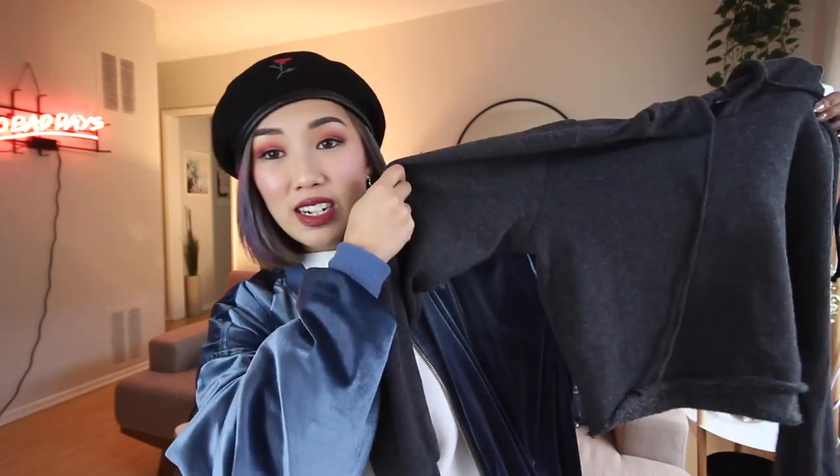Another hoodie I've been wearing non-stop with my sweats — because I'm a lazy person and I love living in my sweats — I got this at Brandy Melville. It's another cropped hoodie, except this one actually came cropped. Honestly, you can just thrift a hoodie of your choice, snip it up, tug on the ends after you snip it, and it'll give you this naturally curled effect. I think it's really cute.